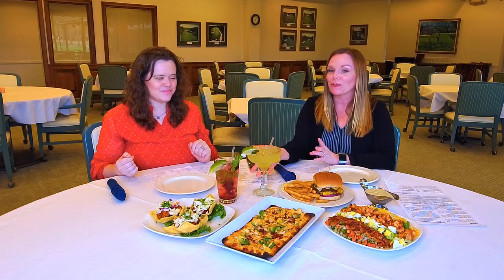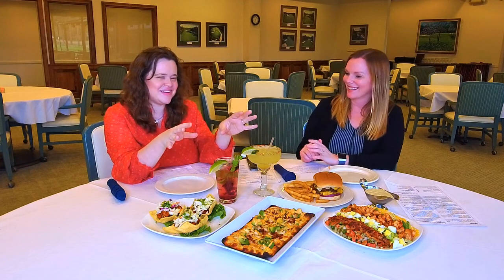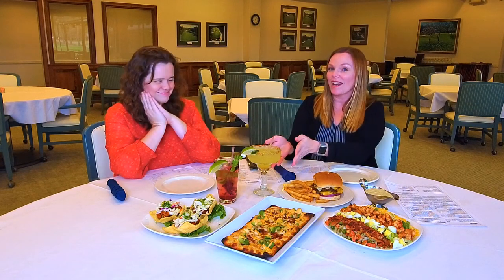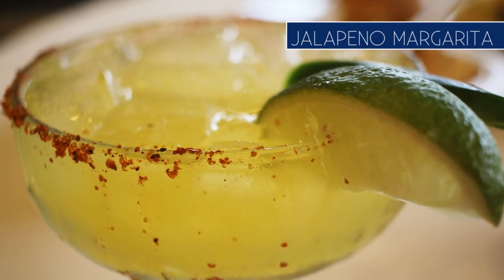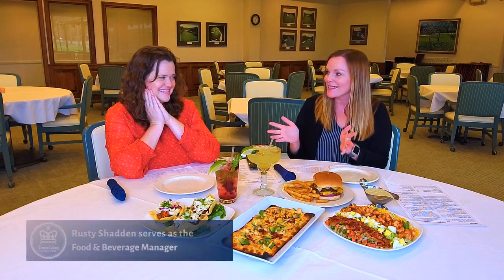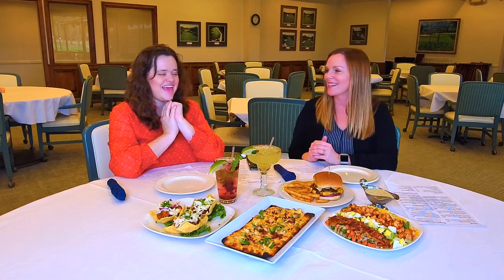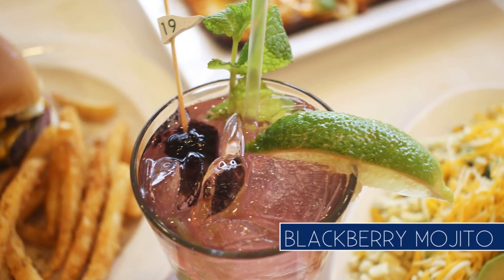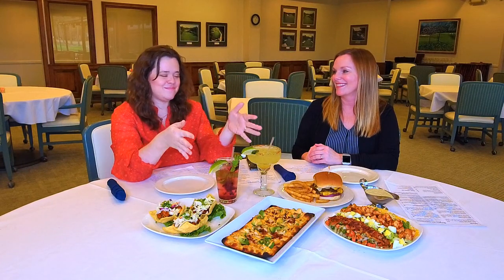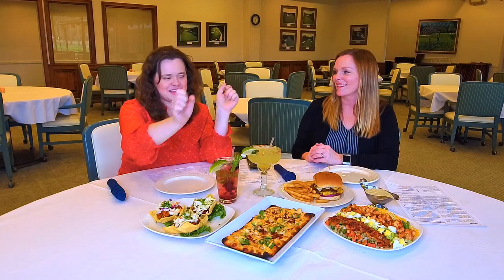They also have these beautiful, refreshing drinks — not only are they very appetizing, they are gorgeous. What I have here is the jalapeño margarita, created by Rusty. I already took a little sip and it's a little spicy, but I like it spicy. And right here we have the blackberry mojito — it's beautiful and I can't wait to drink it. After a long day on the golf course, come enjoy some drinks and appetizers.